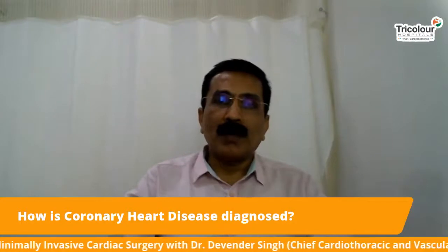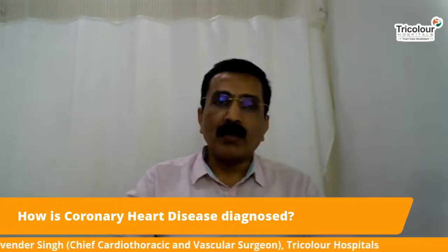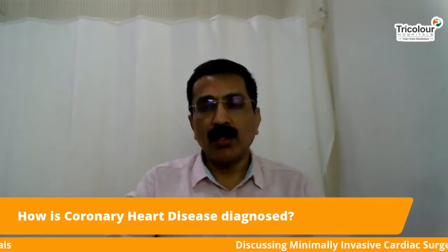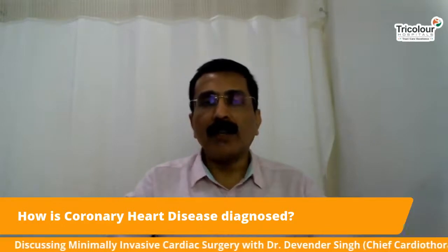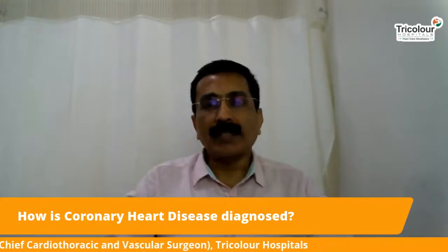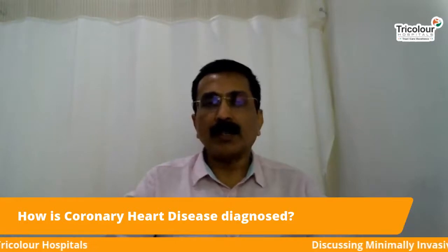My second question is: how is coronary heart disease diagnosed? There are many ways to diagnose a patient having coronary heart disease. First and foremost, we take a detailed history of the patient — whether he has diabetes, hypertension, whether he smokes, any family history, and his cholesterol levels. After that we do a physical examination, followed by basic tests such as the lipid profile where we check cholesterol levels and other markers of heart disease.